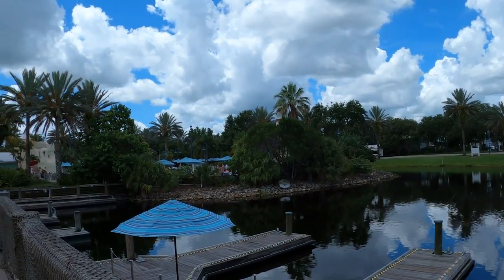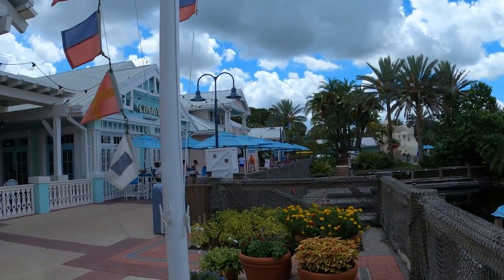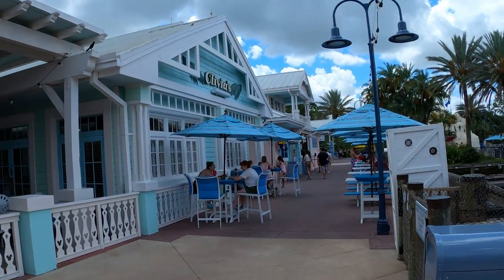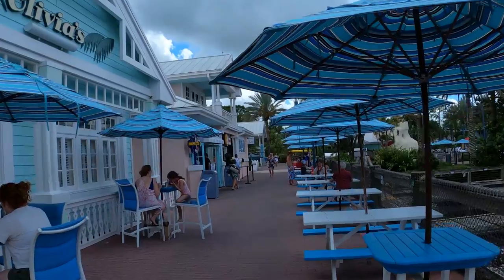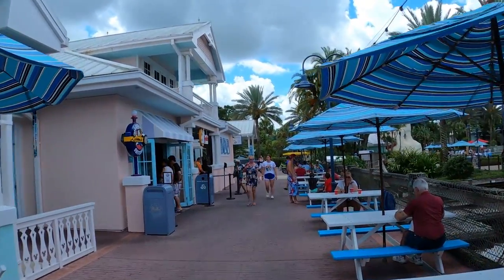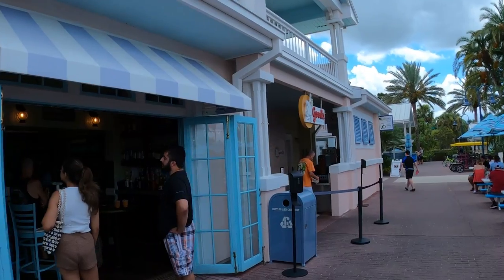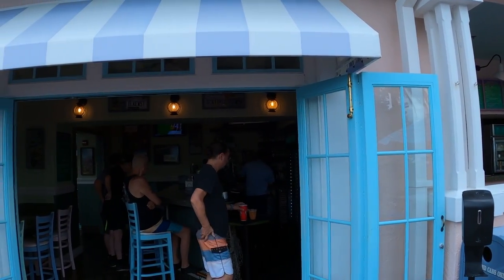This is the boat area where boats come in. If you want to go to Downtown Disney or Disney Springs, they'll take you there. You can also transfer over to Saratoga Springs or the port areas. This is the outside of Olivia's restaurant with all the tables and little umbrellas. You've also got the Goods store here — this is like your little mini pool bar area.